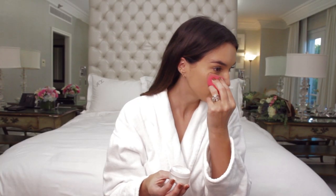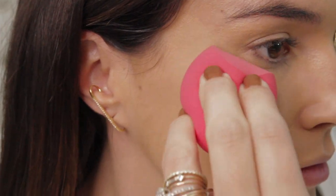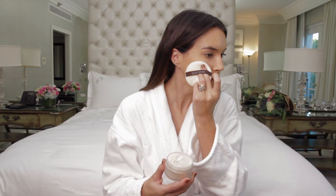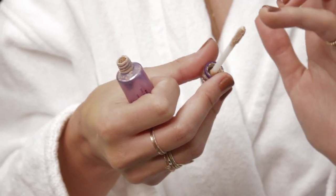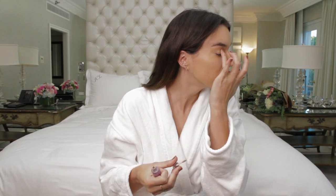I'll use the same sponge to set my foundation and concealer with a translucent powder. I also set my skin in the T-zone area, but this time I'll use the velour puff from Laura Mercier. To make sure my eye makeup lasts all day, I'll use a primer from Urban Decay and just apply a little bit to my eyelids.